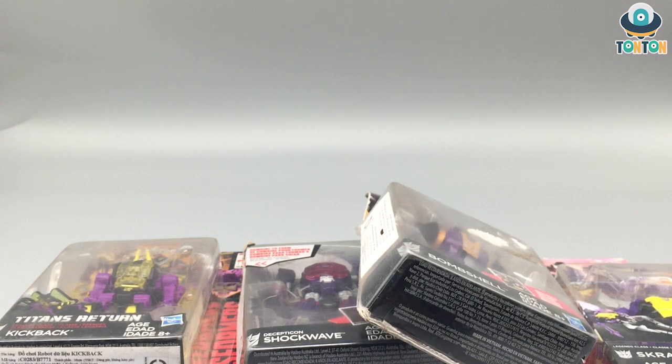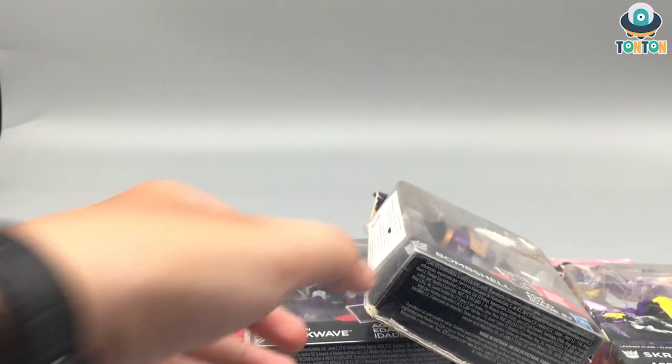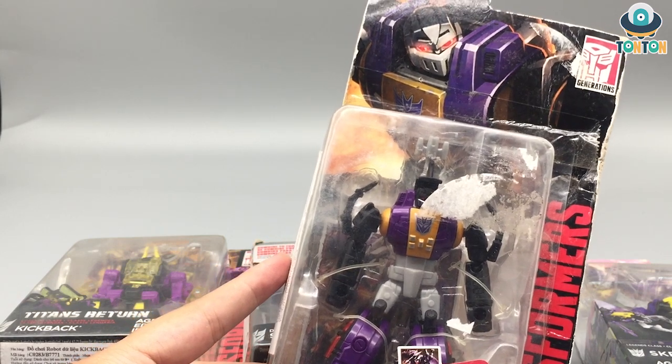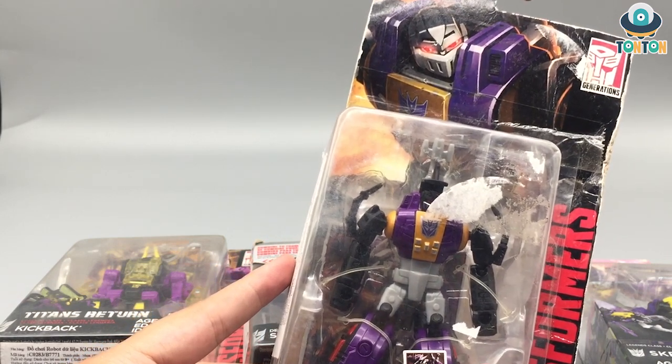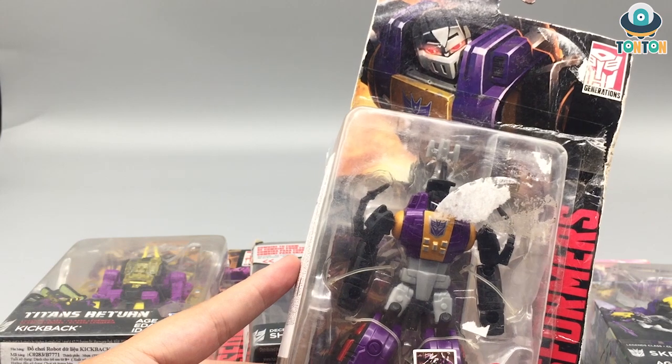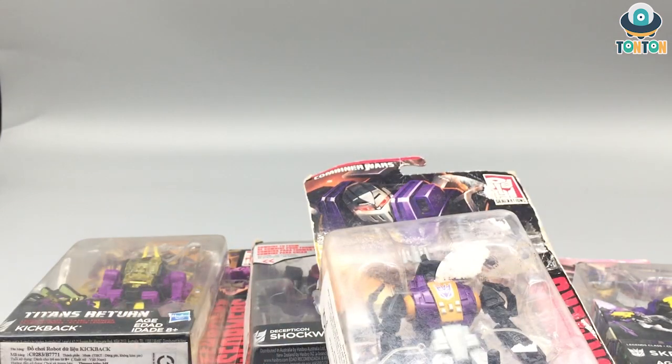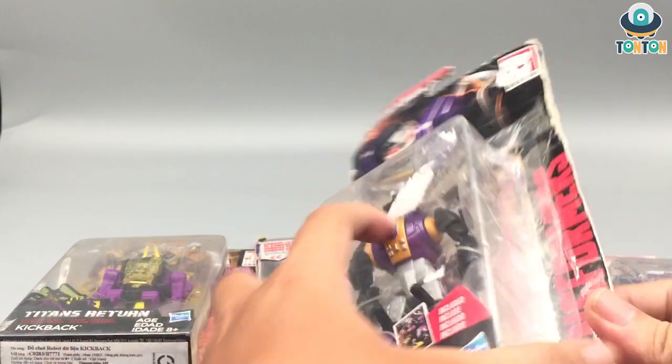I searched on Amazon and this guy costs like $40 or so. I searched Shockwave right here on Amazon and he's apparently worth like $44. I'm going to research later and put it on screen so you can see the price of each of these guys, but for now let's open them up.